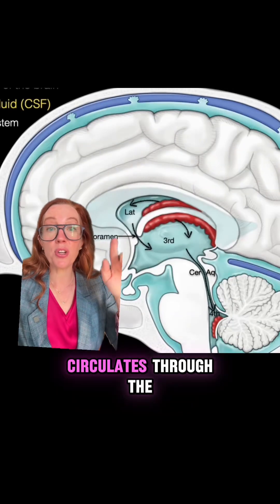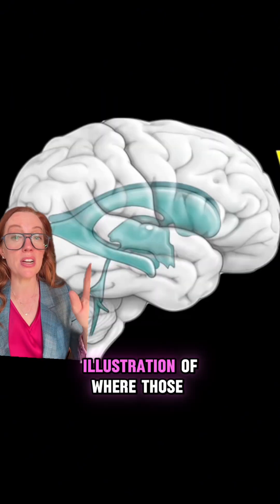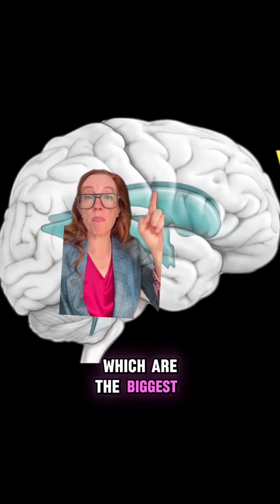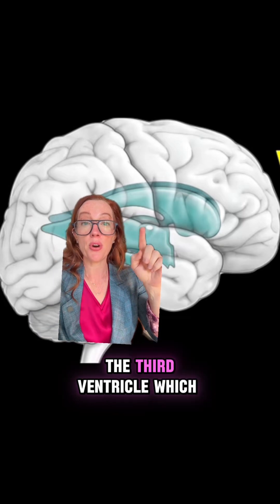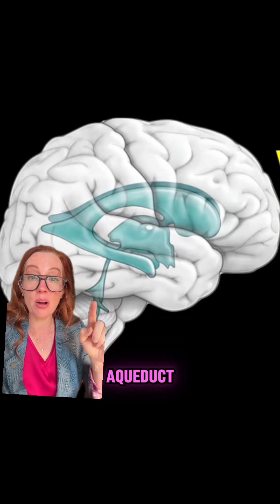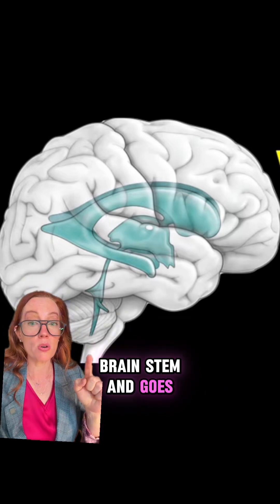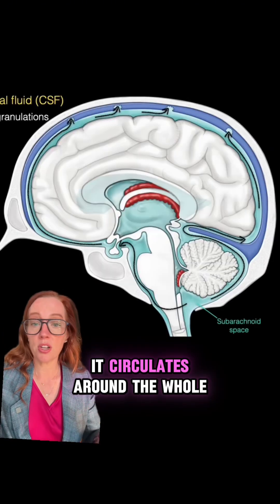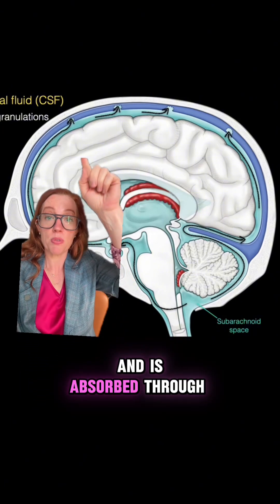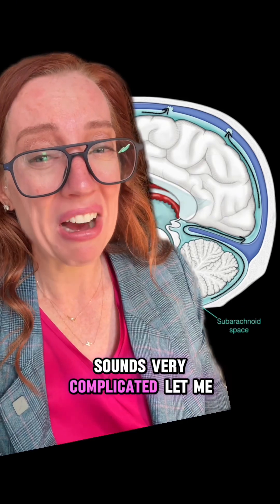As CSF is produced, it circulates through the ventricles — those spaces in the brain where CSF lies. We have the lateral ventricles, which are the biggest part of the fluid space of the brain, then the third ventricle which lies dead center of the brain. It travels through a small area called the cerebral aqueduct into the fourth ventricle, and from there drains through the brainstem into the spinal canal. It then circulates around the whole brain in the subarachnoid space and is absorbed through areas called the arachnoid granulations.